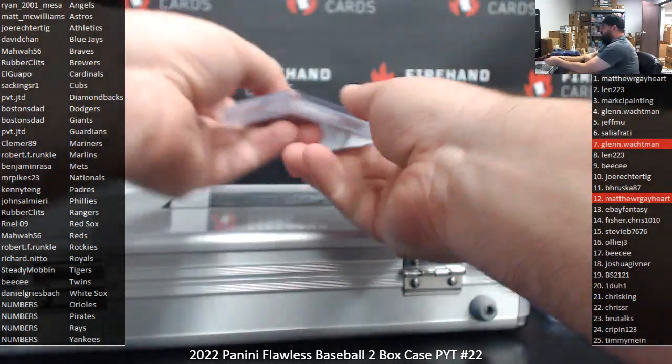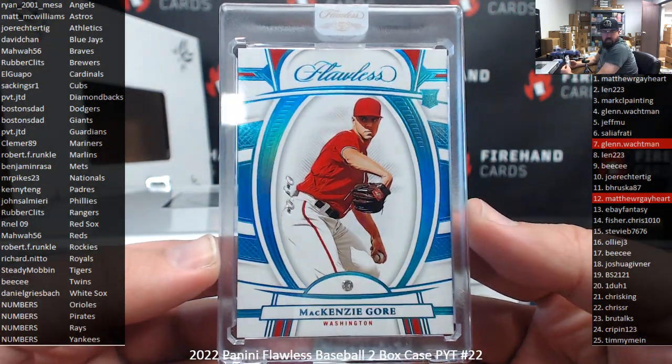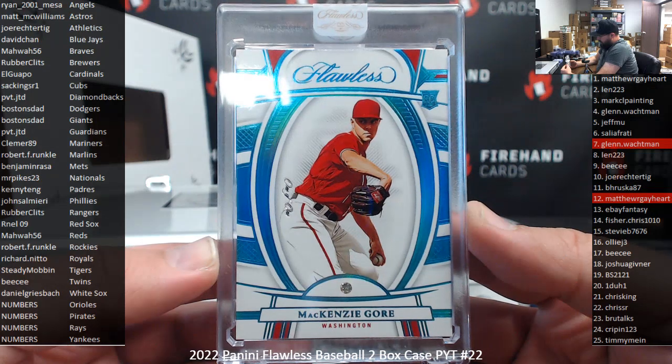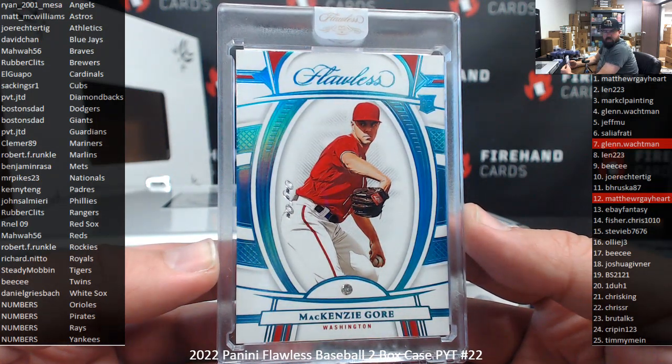How about another 101 here, guys? Mackenzie Gore from the Nationals — a Jumbo Diamond Platinum Blue 101. The Nationals for M.R. Pikes, 23. That's like my fifth or sixth 101 diamond I've pulled. Wanda Franco, of course, is the biggest 101 diamond I've hit.